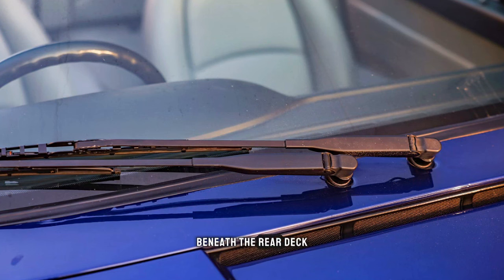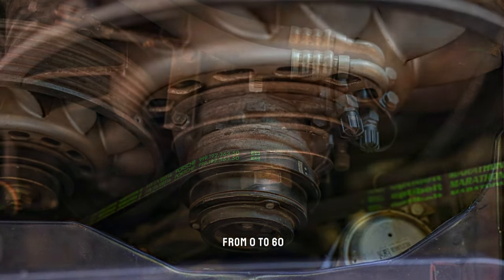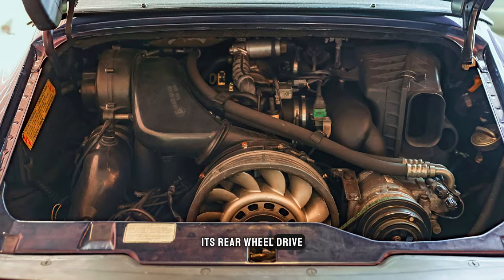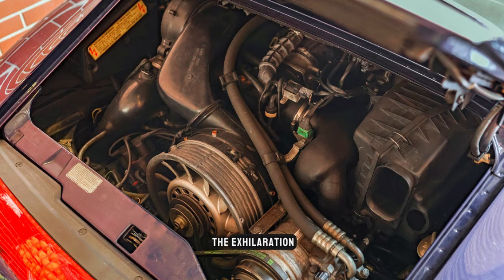Beneath the rear decklid lies a 3.6-liter air-cooled flat-six engine. With 272 horsepower, it propels the 993 from 0 to 60 in just 5.5 seconds — and yes, it's rear-wheel drive. With a top speed exceeding 160 miles per hour, this Porsche wasn't just about cruising along the coast. It was about experiencing the exhilaration that only a true sports car can deliver.